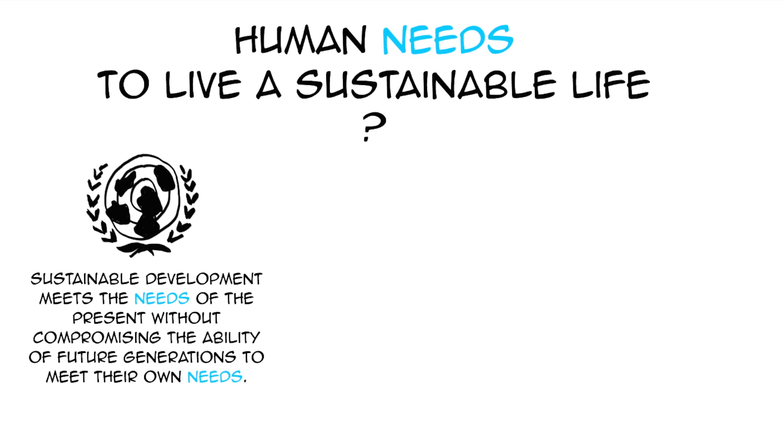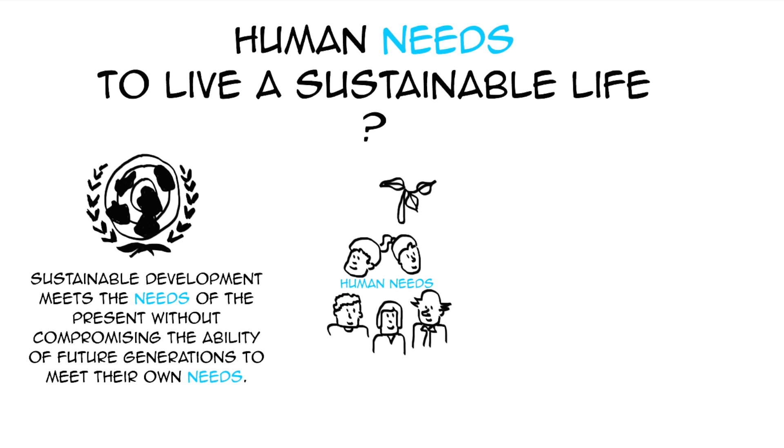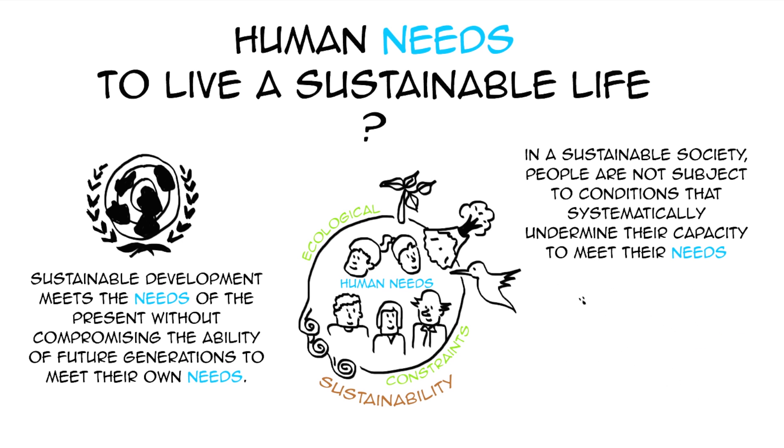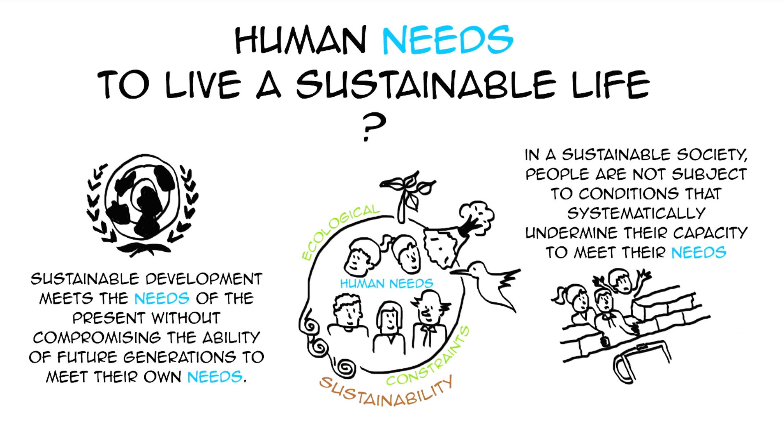In a previous video, we used natural science to see that sustainability can be defined as meeting human needs within ecological constraints. And one of our four sustainability principles says in a sustainable society, people are not subject to conditions that systematically undermine their capacity to meet their needs.